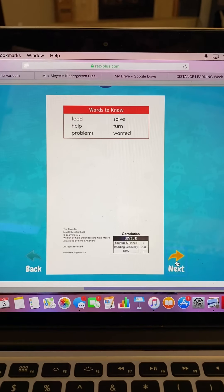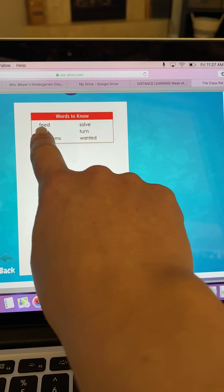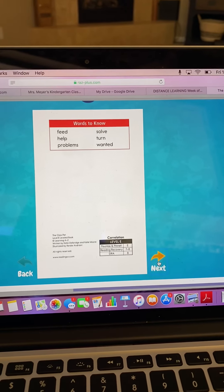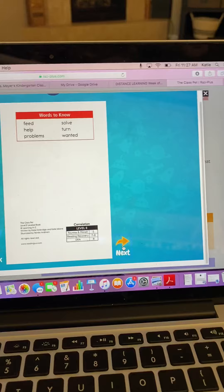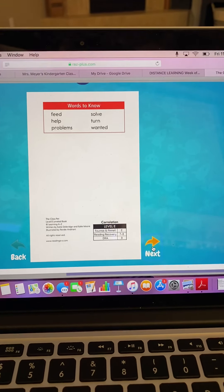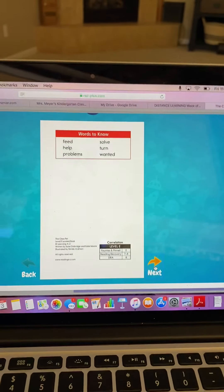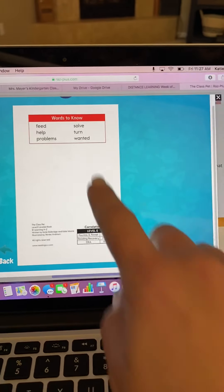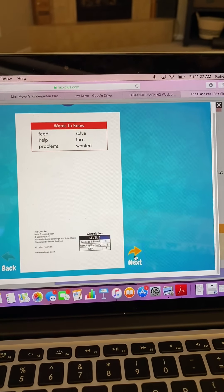Let's talk about some words we're going to need to know when we're reading this book. This first word is called feed. What does it mean to feed a pet? This word is solve, like solving a problem. What does that mean? This word is turn, like to take turns.